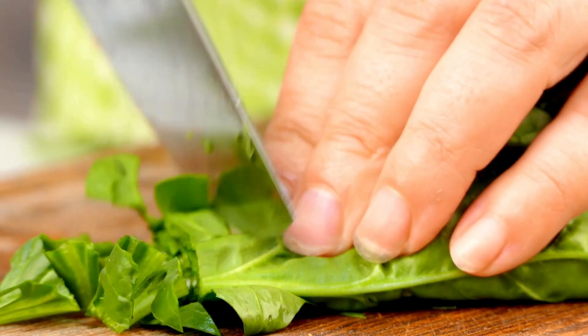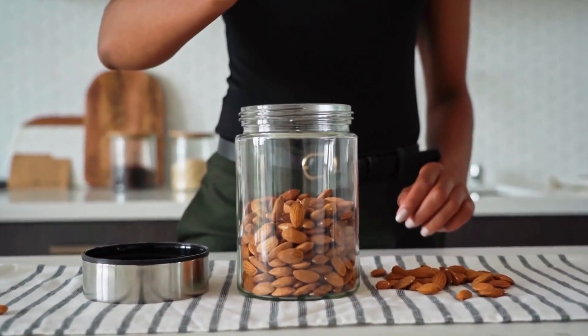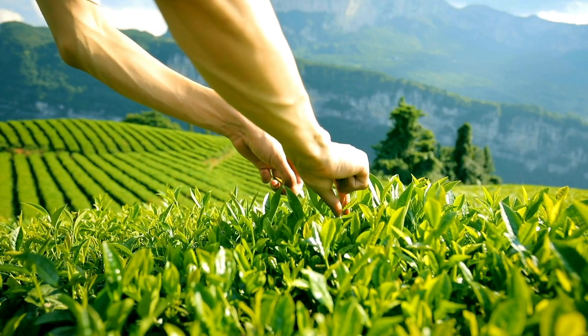Let's take another anti-nutrient: oxalates. Those are natural compounds found in vegetables, fruits, nuts and grains. Some examples of foods that are highest in oxalates include green leafy vegetables, soy, almonds, potatoes, tea, rhubarb, cereal grains and beets.